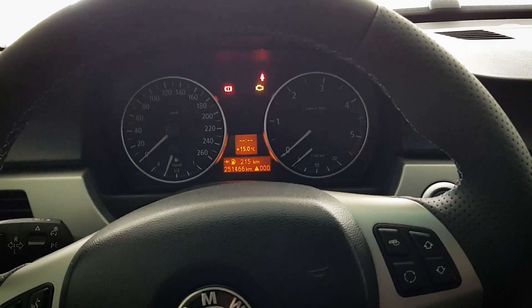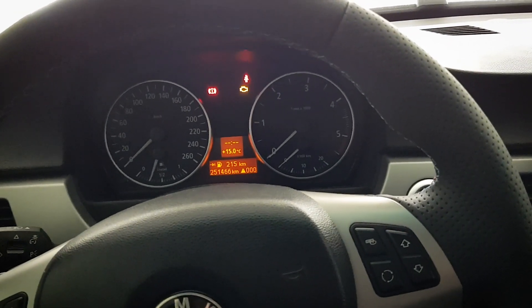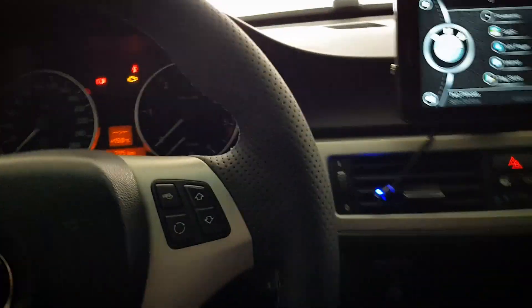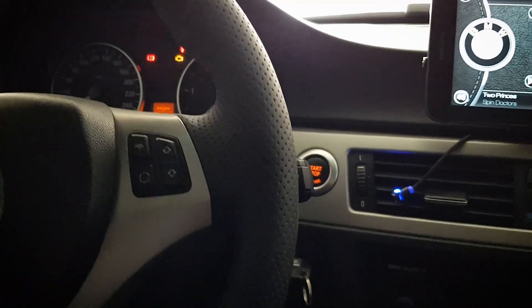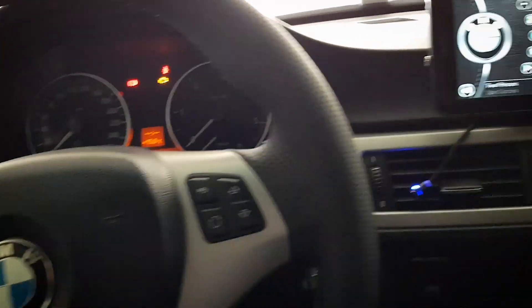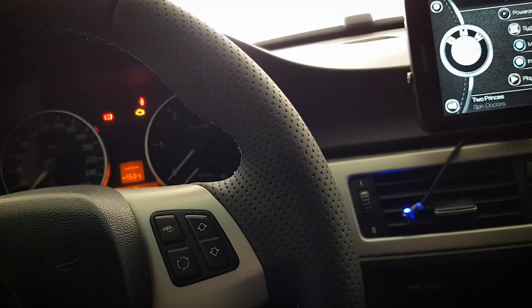My car is from 2006. I noticed that my car wouldn't start. When I clicked the start button, it was trying to start and then everything was shutting down — all the lights in the dashboard, everything. I expected it to be the battery going bad.